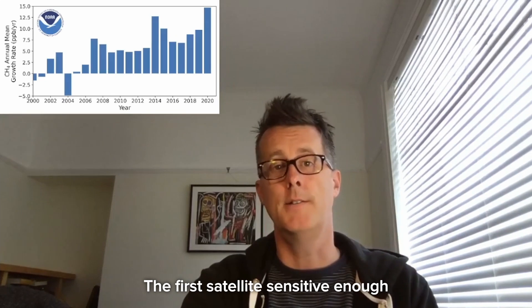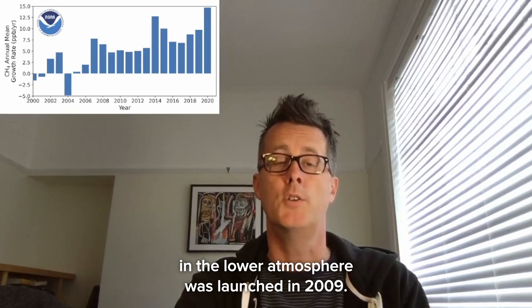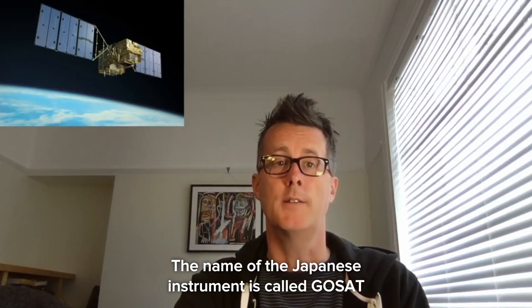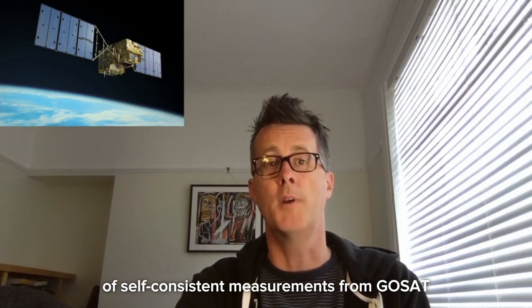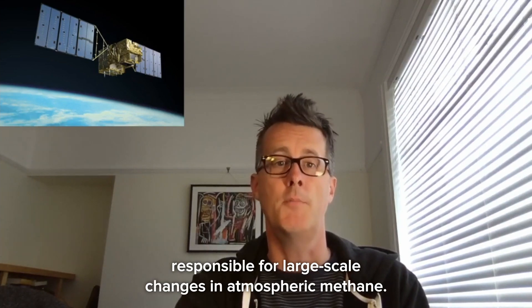The first satellite sensitive enough to measure small concentrations of methane in the lower atmosphere was launched in 2009. The name of the Japanese instrument is GOSAT. We now have over a decade of self-consistent measurements from GOSAT that are beginning to reveal some of the regions responsible for large-scale changes in atmospheric methane.